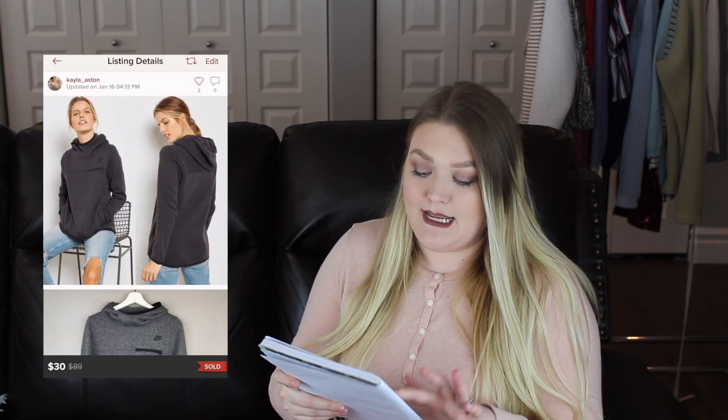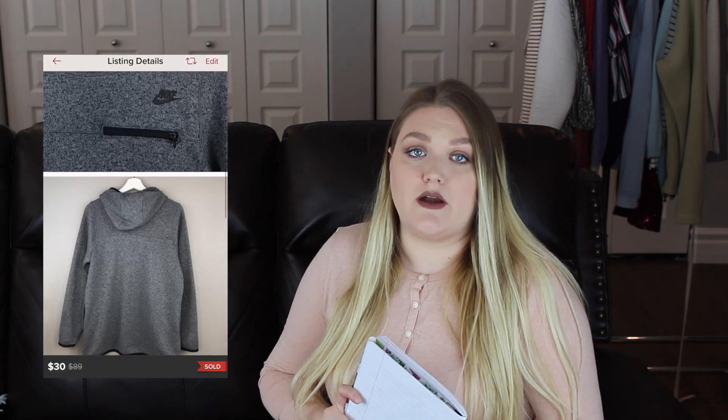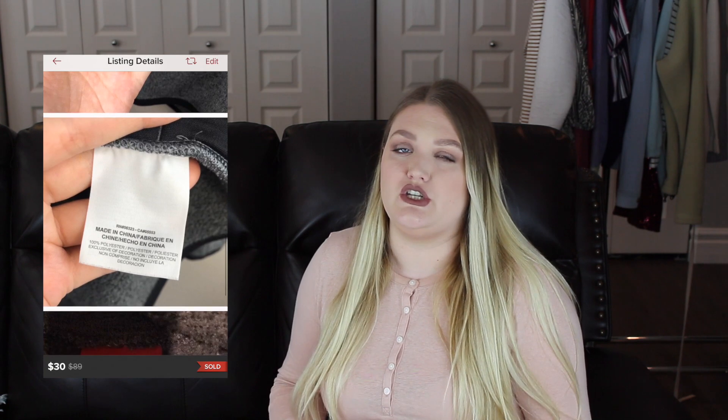The next item that sold in under a week was a Nike Heather Gray hoodie. I used to pick up a lot more Nike and Adidas — I think it used to do better than it does for me now. I still think both brands are popular and sought after, but you have to pay close attention to the style of items you're picking up. This was an example of a good style, so it sold quickly. I accepted a best offer of $30, earnings after fees was $24, and it only took me two days to sell.